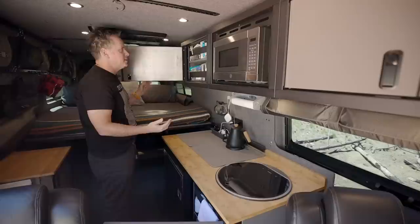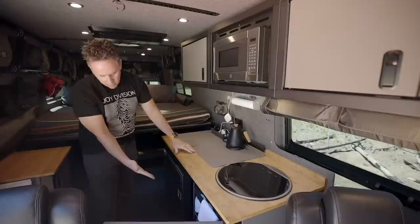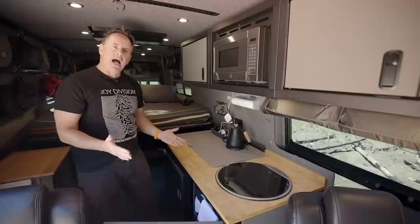In here we keep our dry goods, seasonings, and the things that we use on a regular basis. These cabinets have nice straps to hold things from jumping out. Down here we have the coffee grinder and some other cookware. Although we have a microwave and use that almost exclusively for cooking, we also have an induction cooktop that we can set up here if we want to do fancier meals in pots and pans.